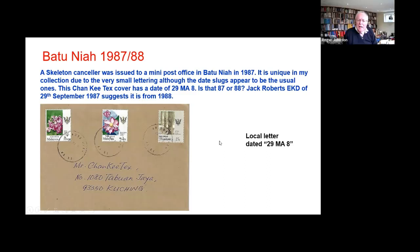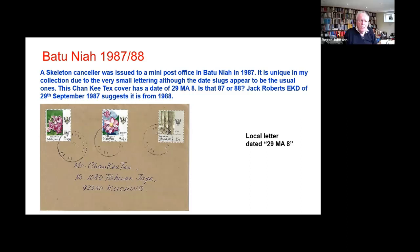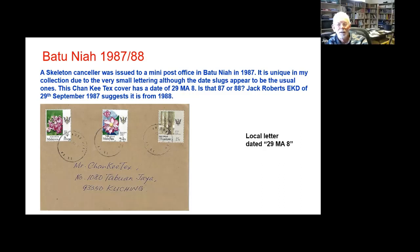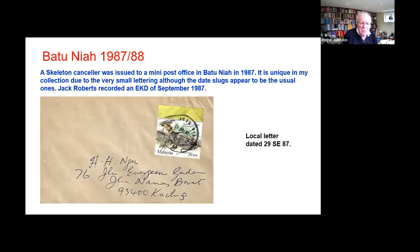I'm just wondering who might be supplying these skeleton cancellers at this fairly late date — no longer the Crown Agents? I think the Crown Agents continue to supply ex-colonies with these. Those look like English months. I suspect this is local lettering — that somehow they got that, whether they'd lost a set of lettering, whether they had a canceller but some of the lettering was lost.